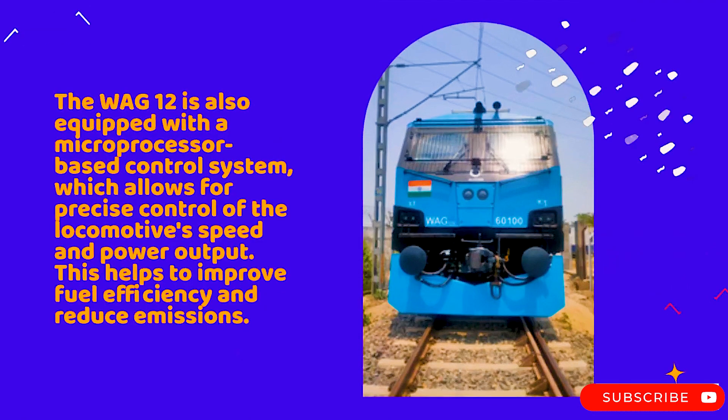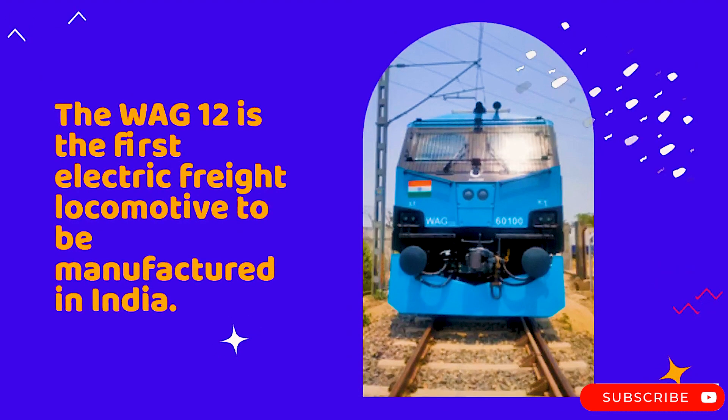The WAC-12 is also equipped with a microprocessor-based control system, which allows for precise control of the locomotive's speed and power output. This helps to improve fuel efficiency and reduce emissions. The WAC-12 is the first electric freight locomotive to be manufactured in India.